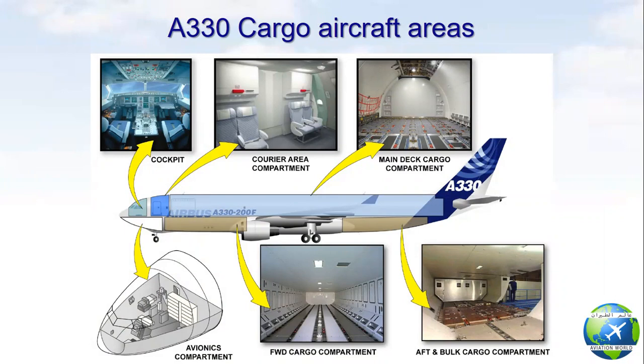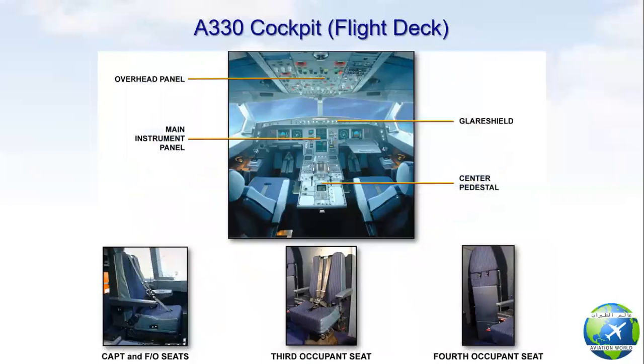In the A330 cargo aircraft, the upper fuselage includes the cockpit, crew area, and the main deck cargo compartment. The lower fuselage includes the avionics compartment and lower deck forward and aft cargo compartments. The lower fuselage in the A330 cargo aircraft is the same as in the A330 passenger aircraft.